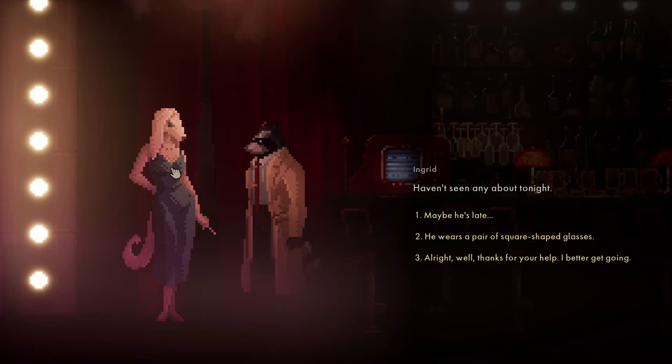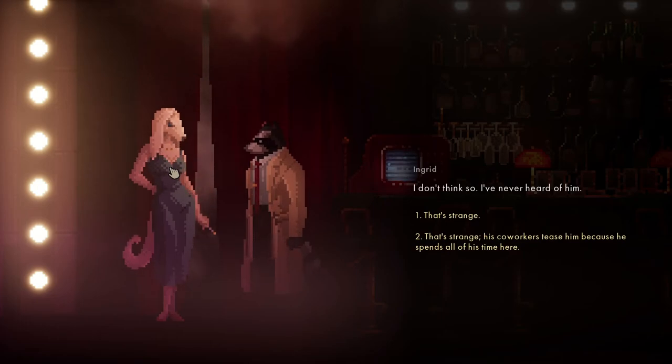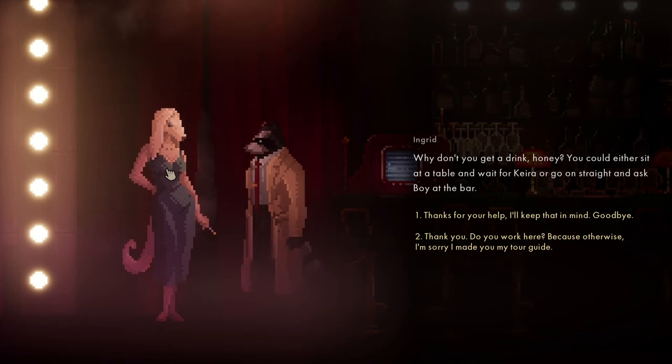I'm looking for a friend - haven't seen any about tonight. He wears square glasses. I haven't seen your friend - maybe he's late. We're supposed to meet here. Jez loves this place. Don't exactly keep tabs on bar customers - that's out of my purview. Why don't you get a drink - you can sit at a table, wait for Kira, or go straight to the bar.